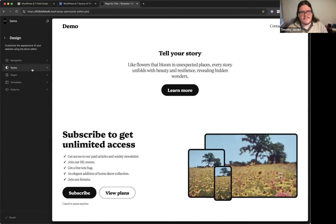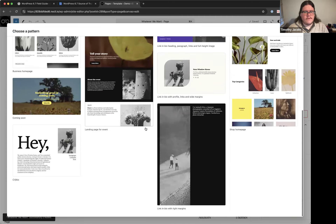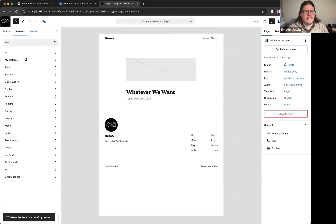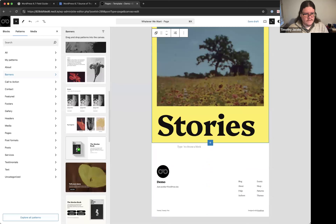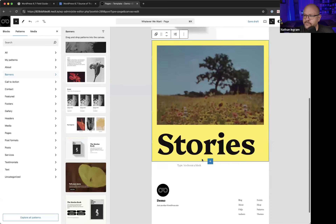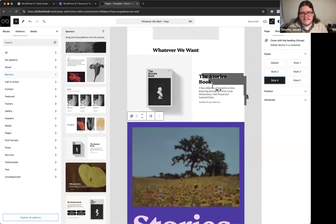Switching back to the 2025 theme to show patterns working in the zoomed-out mode, Timothy demonstrates the Gutenberg team's intended workflow: create a new page, optionally start from a full-page pattern, then insert additional patterns and build up from scratch. The sidebar minimizes to just big-picture stylistic controls, keeping the focus on overall design.